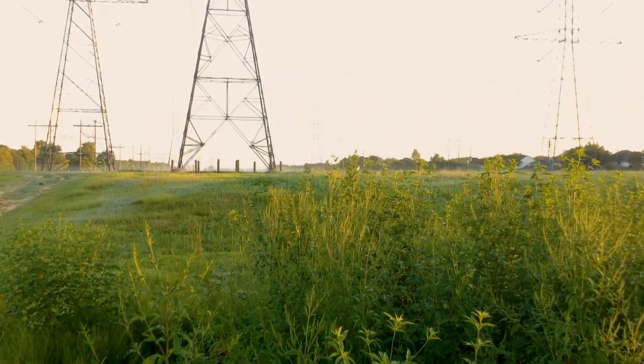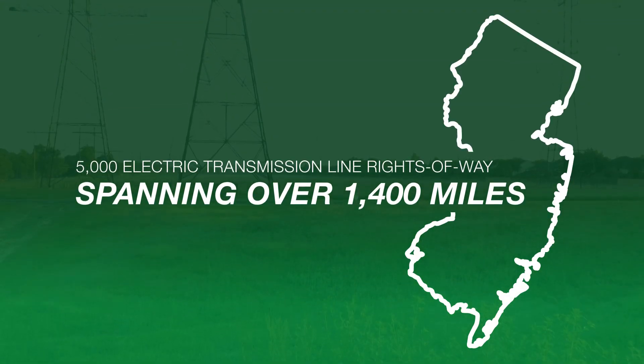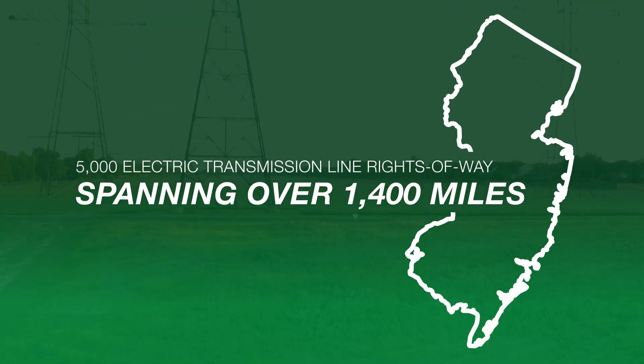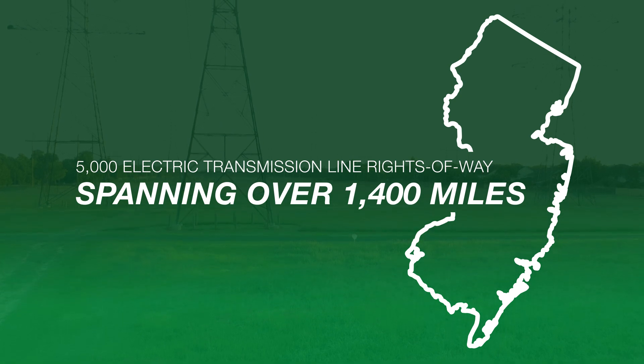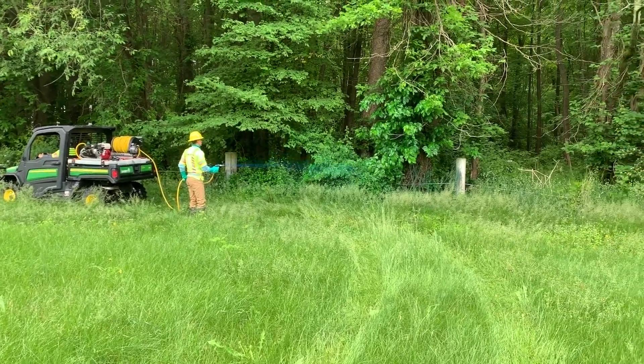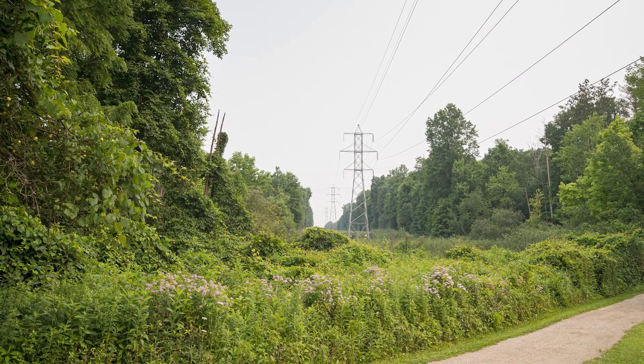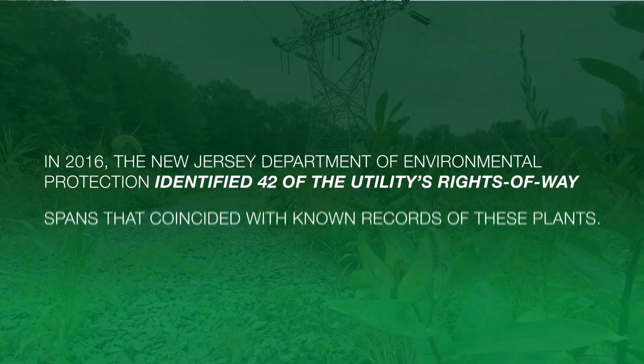A Northeast-based utility operates over 5,000 electric transmission line rights-of-way spanning over 1,400 miles of New Jersey. Vegetation management along rights-of-way can sometimes create favorable ecosystems for certain rare, threatened, or endangered plant species.